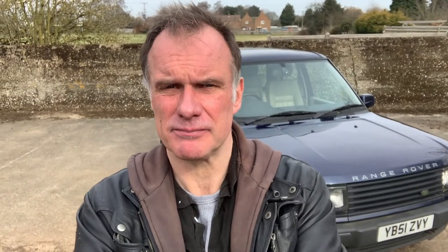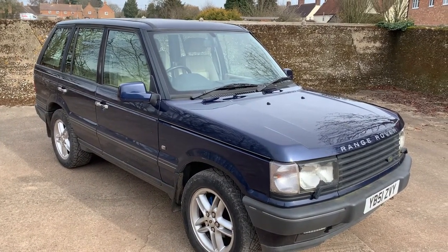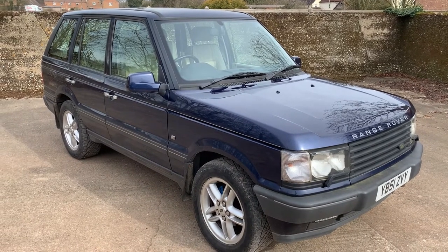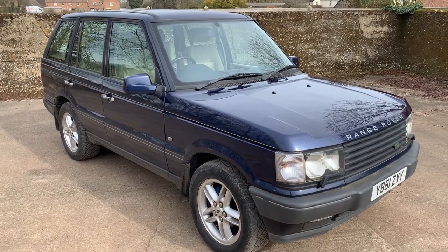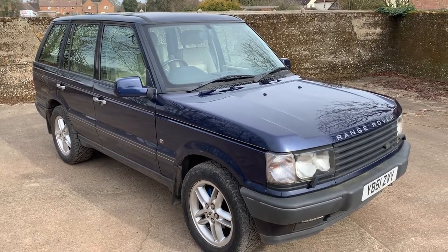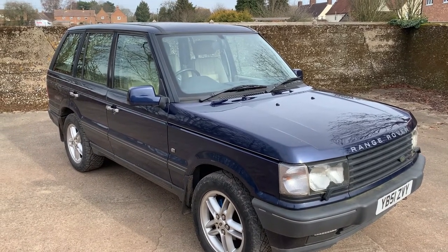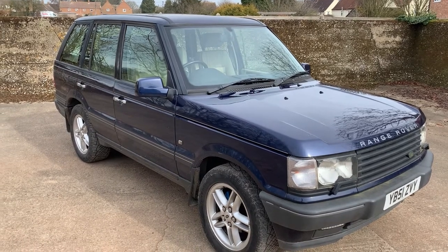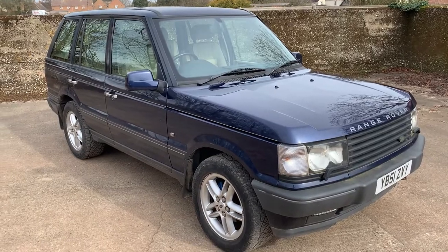You can see behind me that we're selling this as spares or repair. We are selling it as spares or repair because the ABS and traction control lights are on and things like the climate control aren't working, so don't expect perfection. I can't even be bothered to clean it — this is exactly how it came into us as part of a job lot of other Land Rovers.